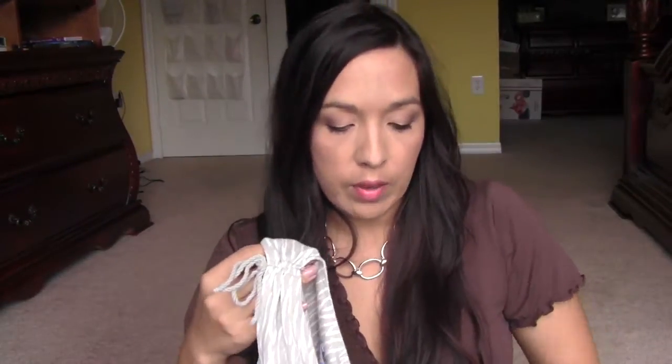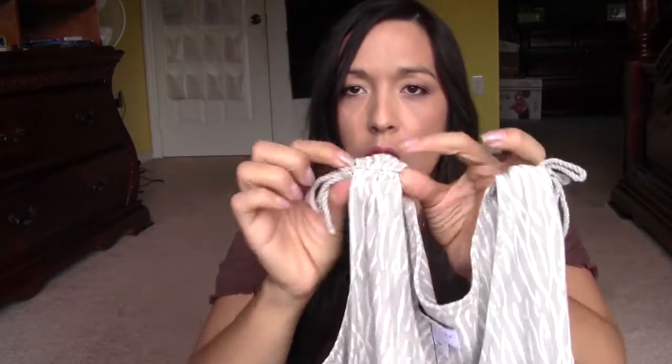The next one is also from Ann Taylor Loft — they have so many cute clothes. This dress was originally $85 and I picked it up for $23.95. It's a little summer tank dress where you can tighten or loosen the shoulder straps. It has a nice cut on the bust and little ruffles at the very end — not too long, not too short, which I like.